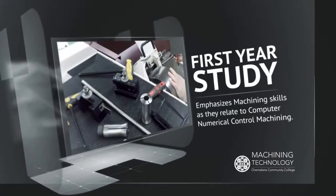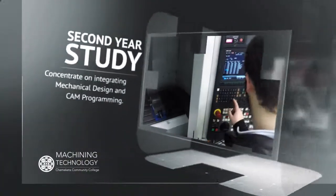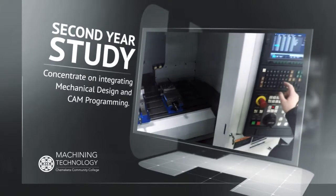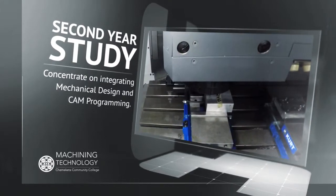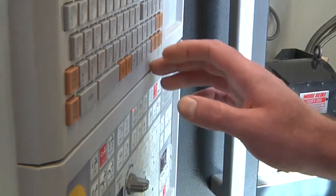The first year of study emphasizes machining skills as they relate to computer numerical control machining. Second year classes concentrate on integrating mechanical design and CAM programming. In advanced CNC skills, they learn setups, programming, handwriting the code, and setting the machine.